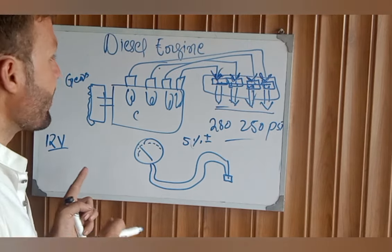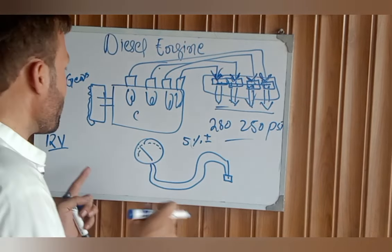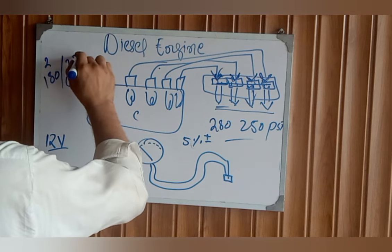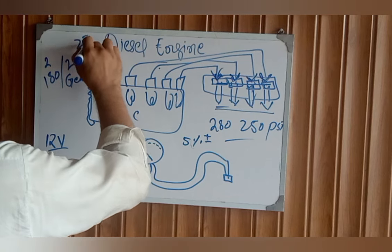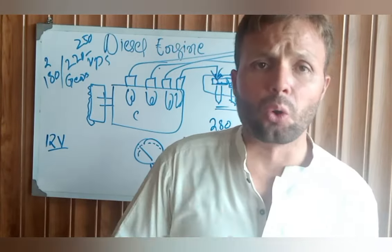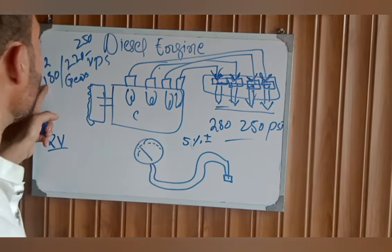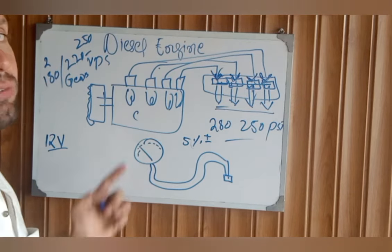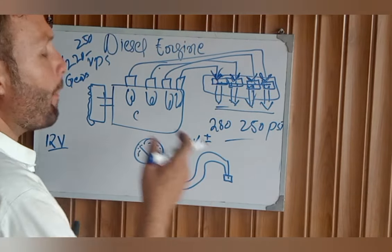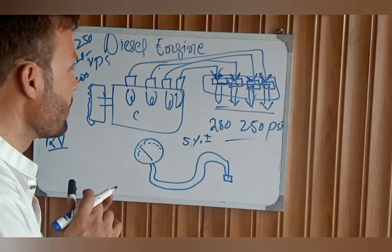Also check the cranking RPM when trying to start the engine. The engine rotation should be good — around 180 to 220, up to a maximum of 250 RPM. If the cranking RPM is too low, such as only 30 or 40 RPM, that is also a problem. It should be between 180 and 250 revolutions per minute when cranking. These are the main possible causes of an engine that cranks but does not start.